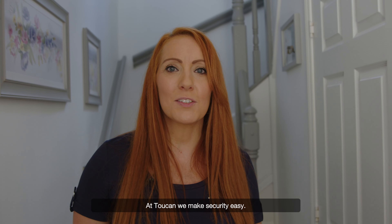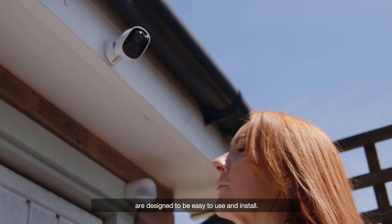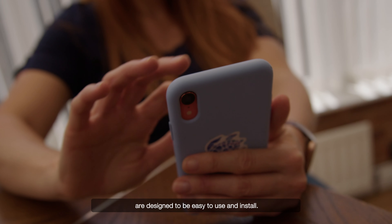At Toucan, we make security easy. We believe security should be easy. That's why all of our products are designed to be easy to use and install.